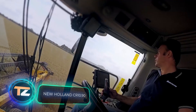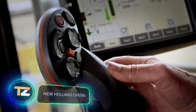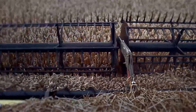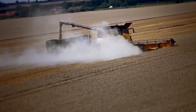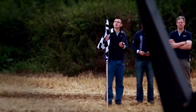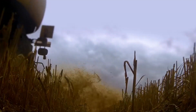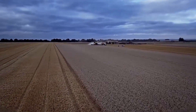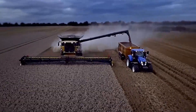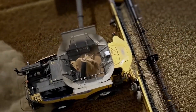This combine harvester impressed everyone for several reasons. Firstly, at 25 tons, it became the largest model on the market. Secondly, it set a Guinness World Record by harvesting 798 tons of wheat in eight hours. The model stands out for the combination of productivity and comfort. For example, its grain tank has been increased to 3,800 gallons and power has been increased to 690 horsepower.